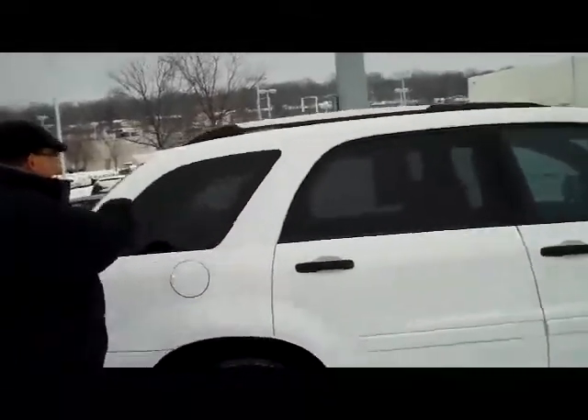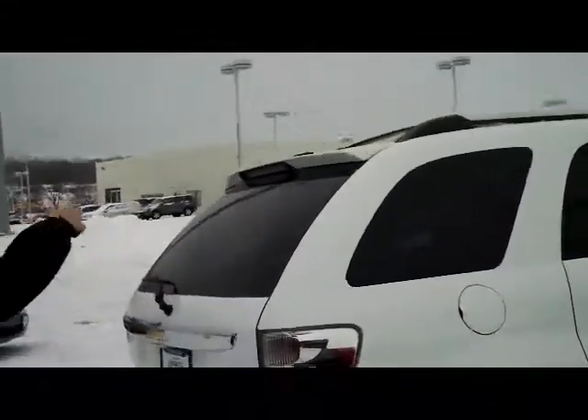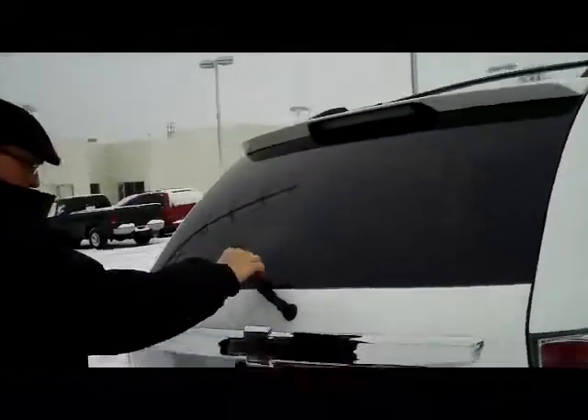It does have the solar ray tinted glass, roof rack, and high mount brake light with rear window defrost and wiper.